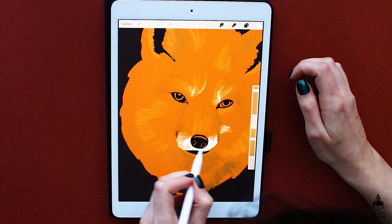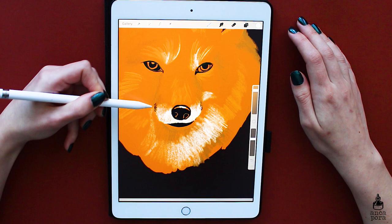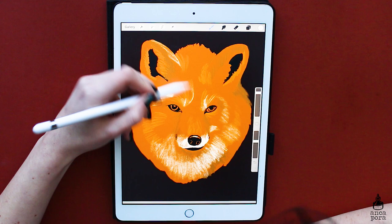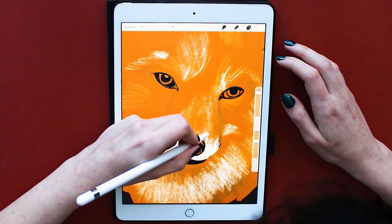Somebody asked what tripod I use when I film. The tripod I have is a really cheap one — I think it was about 30 euros. The brand is called Y Thing. If I can find it online I will link it, but it's nothing very fancy, just your standard cheap plastic tripod.